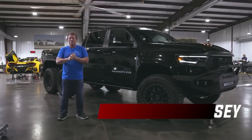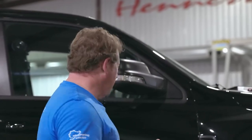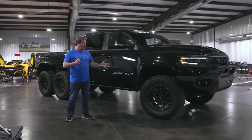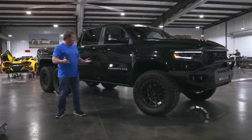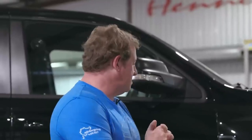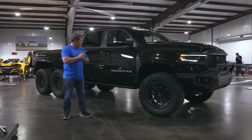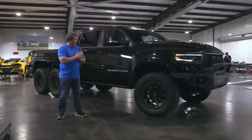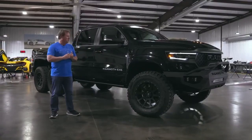Hey guys, this is John Hennessey from Hennessey Performance. It's been a little while since I've done a video to talk about some of our products, but this was a great opportunity — this is one of our Mammoth 6x6, 6-wheel drive pickup trucks. The Mammoth is based off of the Ram TRX, which has the 6.2 liter supercharged Hemi V8 from Dodge Chrysler Stellantis, and in the case of our Mammoth 6x6, we've increased that to 1,000 horsepower.